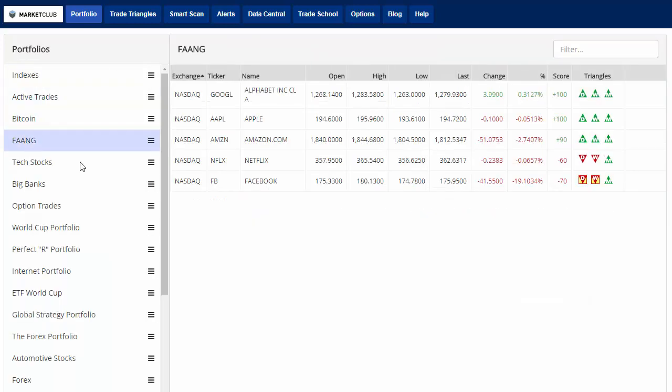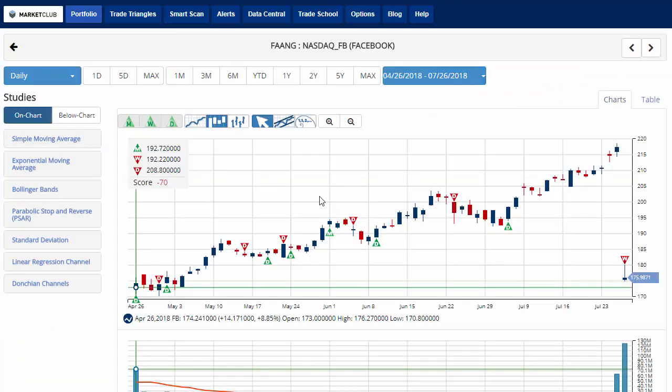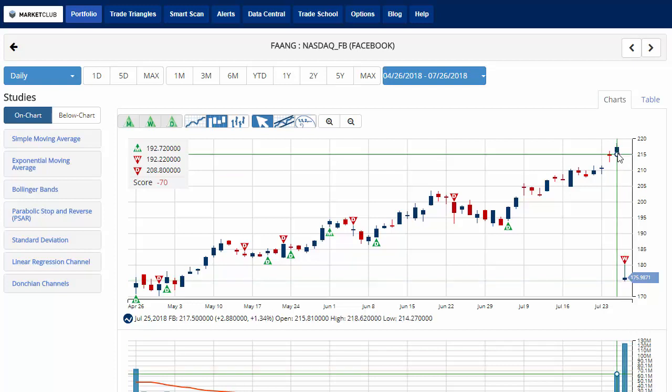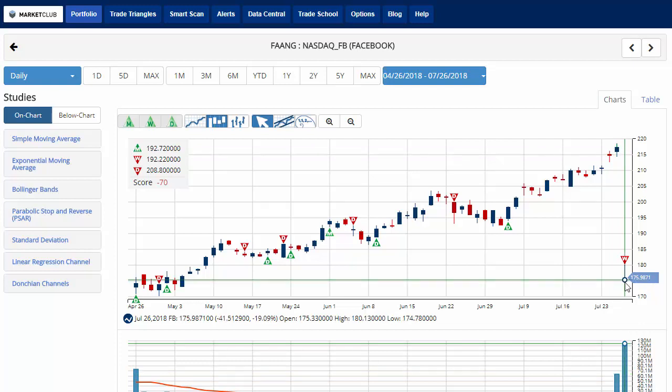Taking a look at Facebook — currently down about 19% on the day, its worst trading day ever. It completely fell off the map. It was trading at an all-time high yesterday of 218.62 before the earnings came out after hours. Right now we're trading down at 175.98, pushing that chart analysis score to negative 70, indicating that we should be in a sidelines position for Facebook.